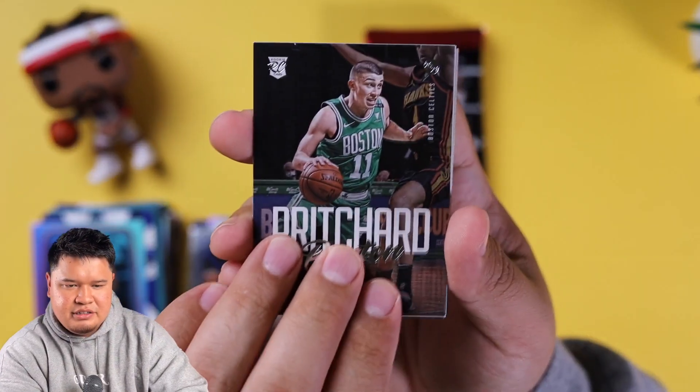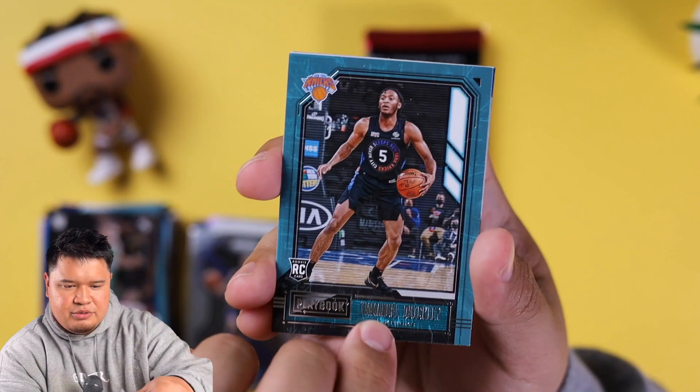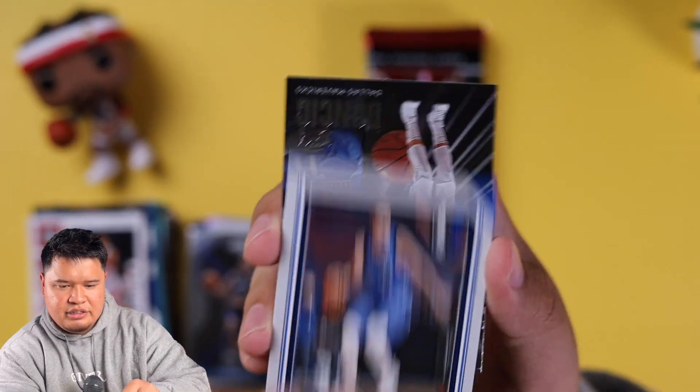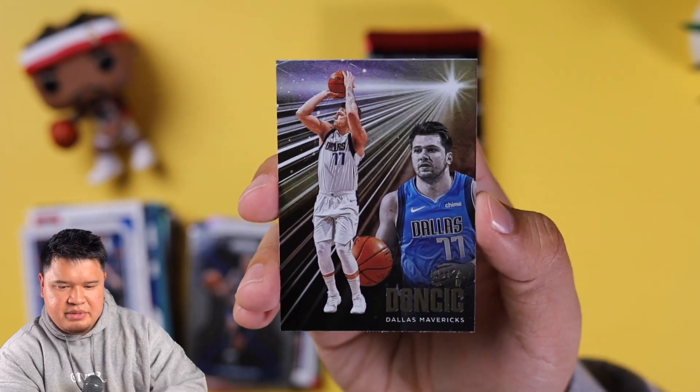Payton Pritchard rookie card, Emmanuel Quickly, Kyle Lowry, Luka Doncic — and another Luka Doncic, back-to-back Luka!